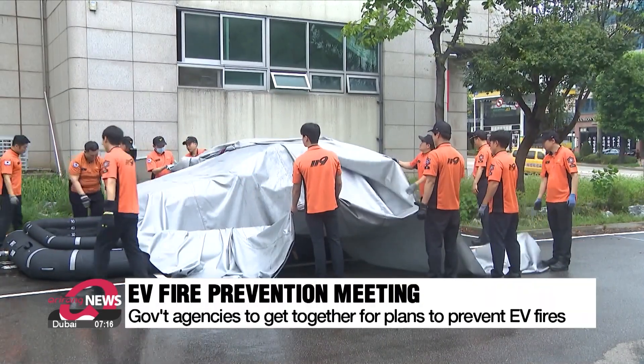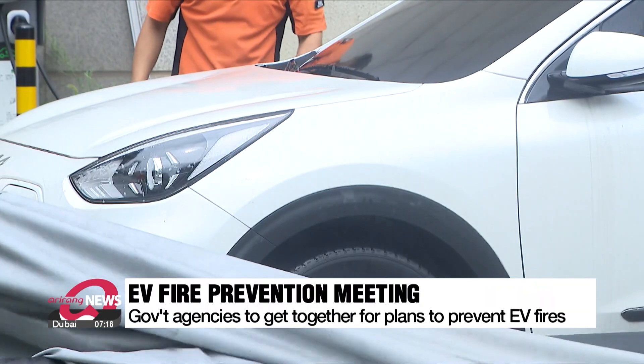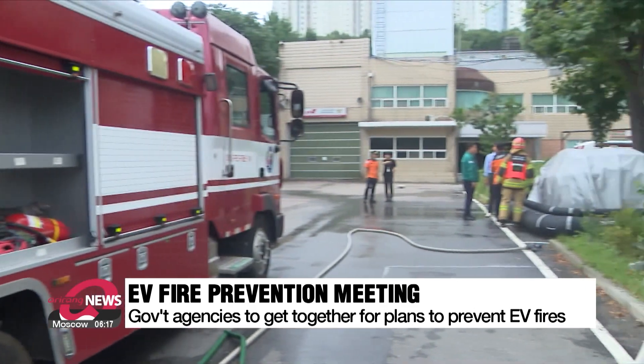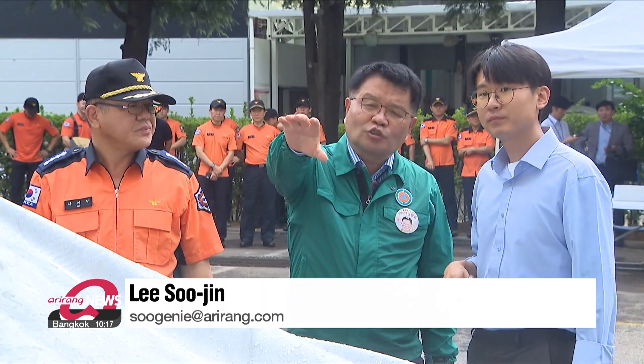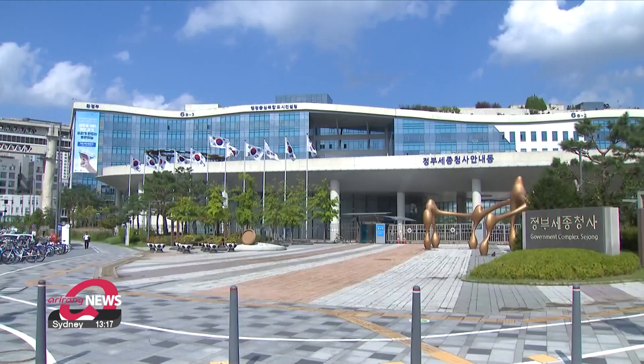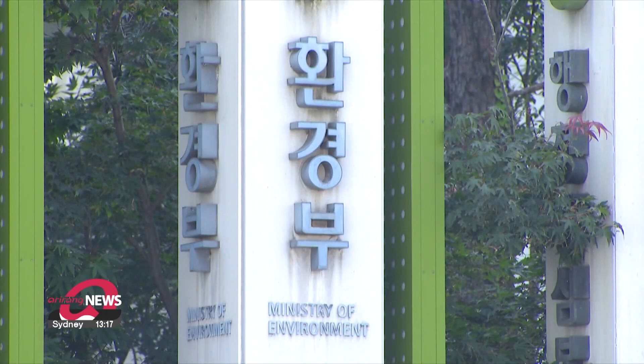The South Korean government is set to come up with a comprehensive plan to deal with the rising number of fires sparked by electric vehicles. The Ministry of Environment said it will host an emergency meeting on August 12th for relevant government agencies, including the ministries of industry and transport and the National Fire Agency. Lee Soojin, Arirang News.